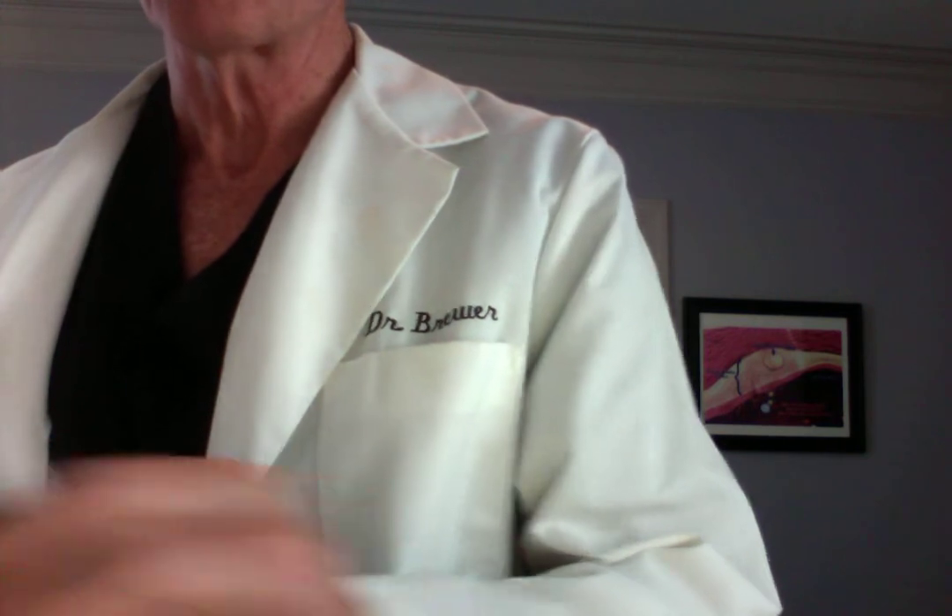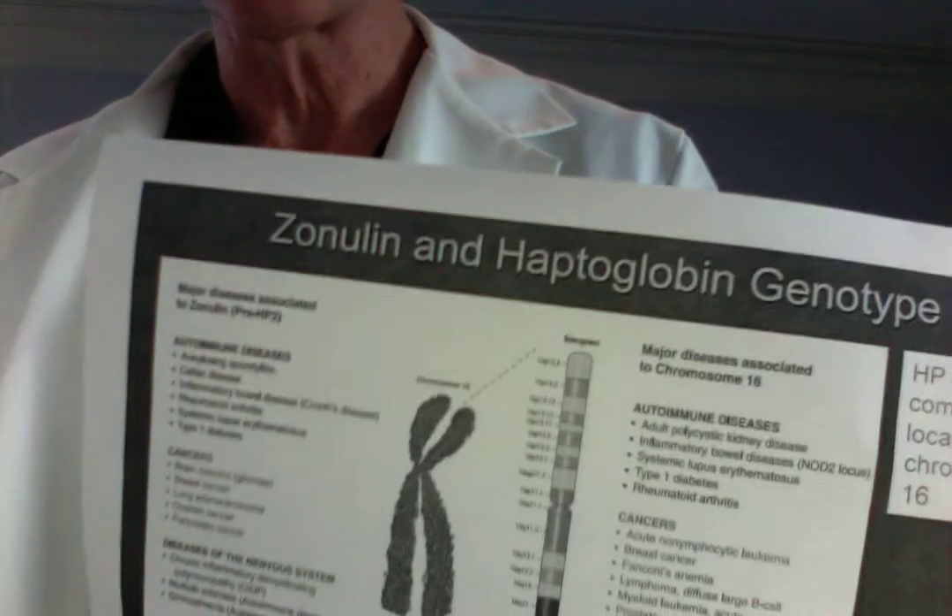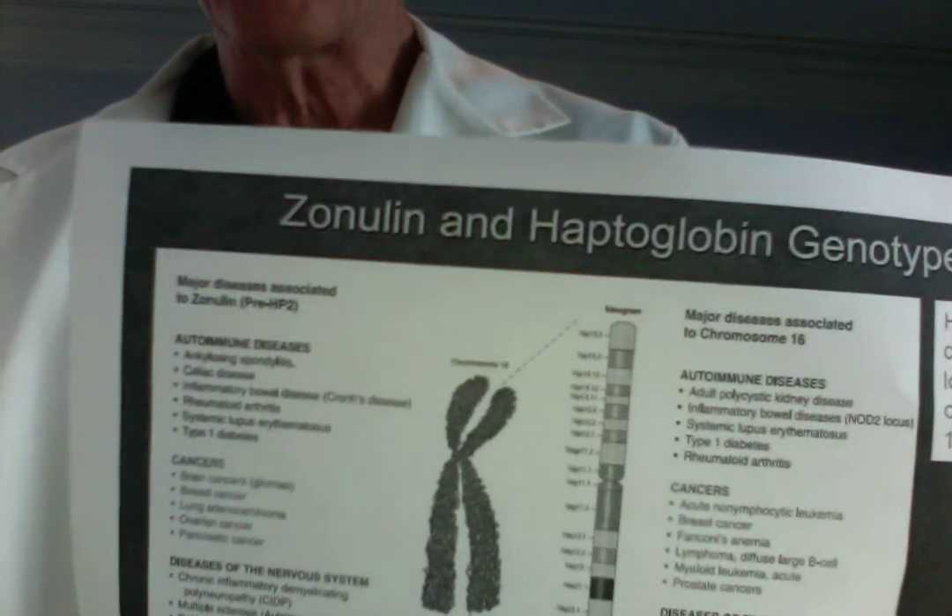So the bottom line is haptoglobin 2-2 is not good, but it's very prevalent in the U.S. population. Allele frequencies are between a third and a half, which means a lot of people have it.